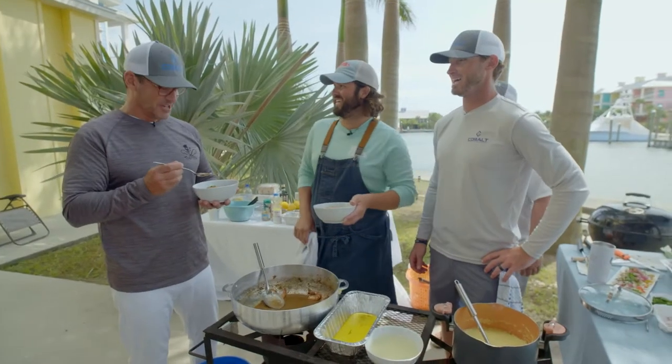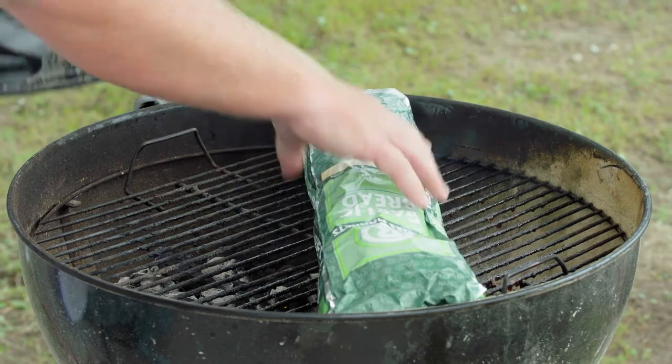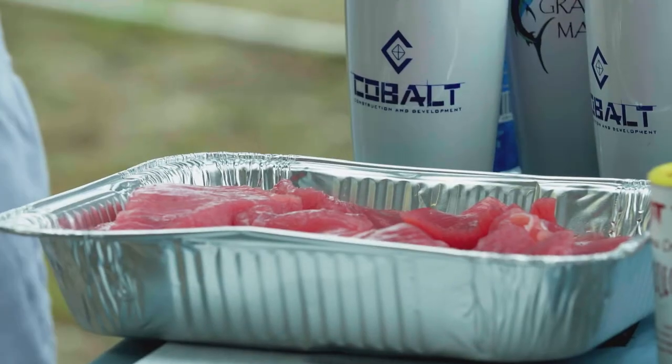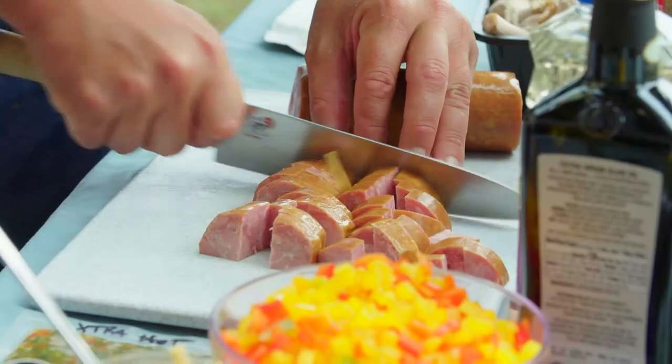Well, it was official — I like grits. He just had to come to Louisiana. With some garlic bread being placed on the grill, this meal seems far from over. Blackened tuna — tell me about this.